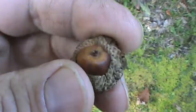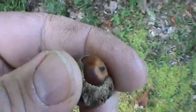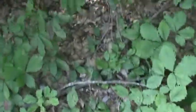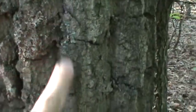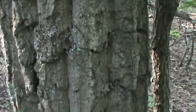An example of the acorn here. They're not big like the red oaks. The thing about the chestnut oak is when they get bigger, they have that real rough, deep bark. That's how you can easily tell it, even in the wintertime.